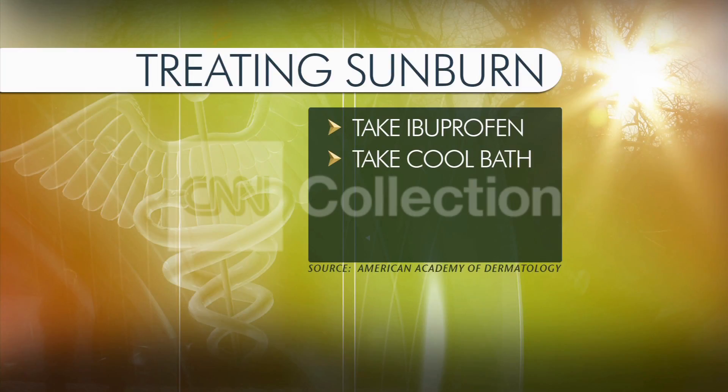Taking a cool bath can also help. Add a couple of tablespoons of baking soda or white vinegar. Pat dry softly and gently after the bath, and then moisturize with vitamin E lotion or even aloe vera.